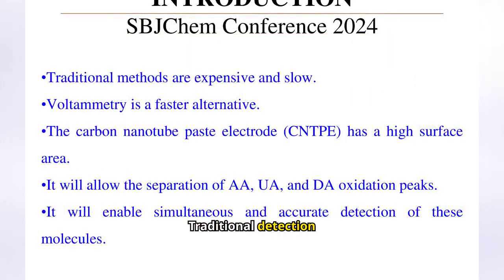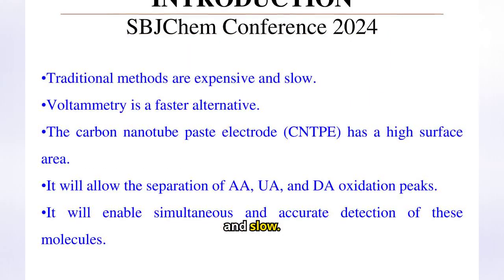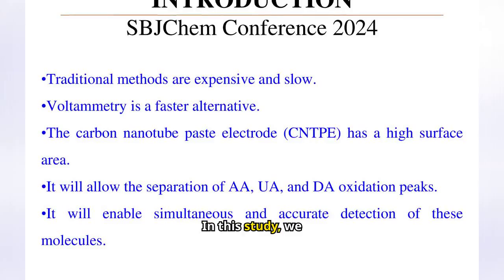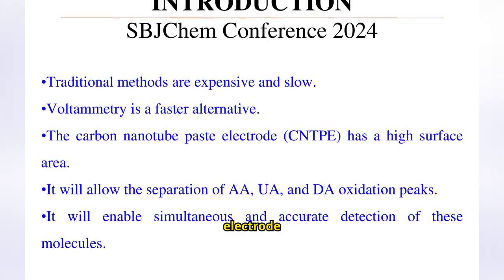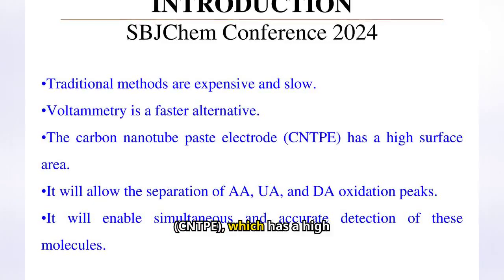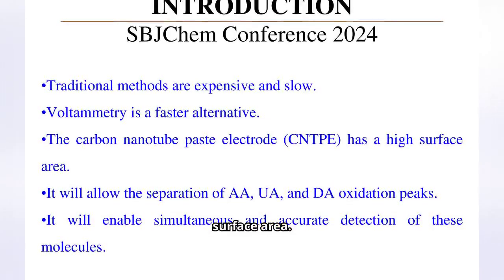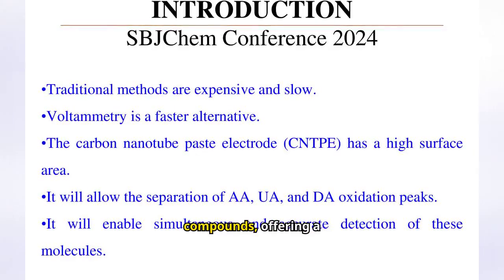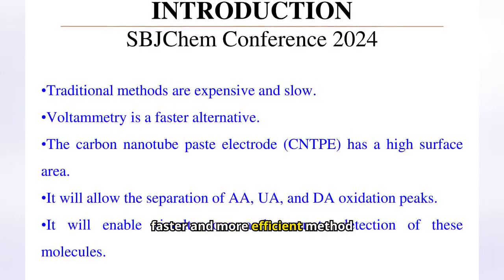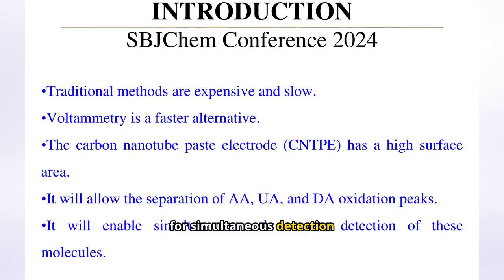Traditional detection methods are often expensive and slow. In this study, we utilized voltammetry with a carbon nanotube paste electrode (CNTPE), which has a high surface area. This allows for clear separation of the oxidation peaks of these three compounds, offering a faster and more efficient method for simultaneous detection.